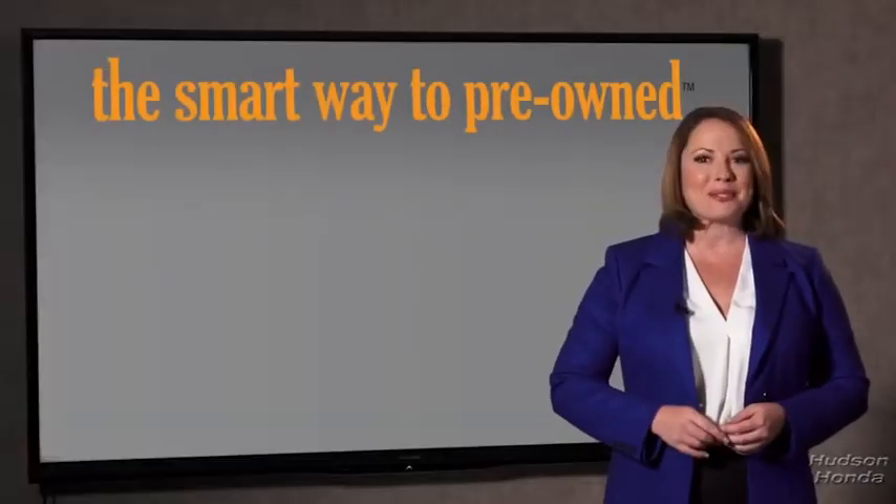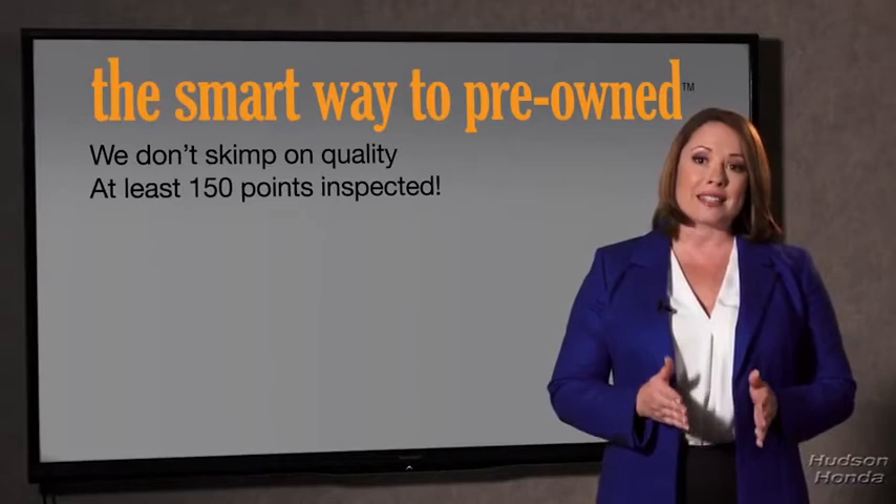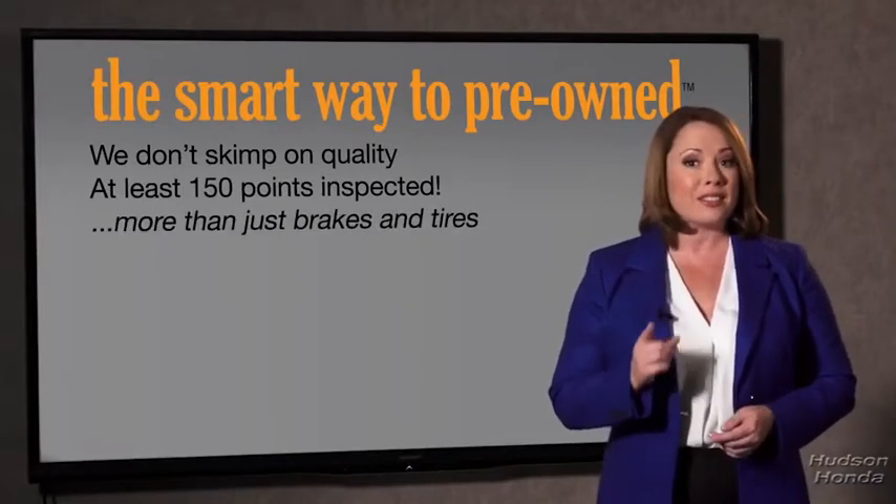Why take chances? Your life and those of your loved ones should be more important than that. That's why we don't skimp on quality. All of our pre-owned vehicles go through at least a rigorous 150-point inspection, checking more than just brakes and tires. The best thing I like about SmartWay Pre-Own, besides the great price I got, is that I know I bought a good car.